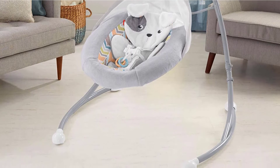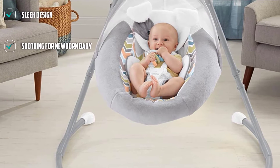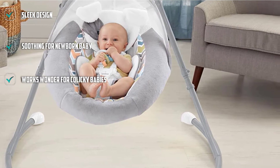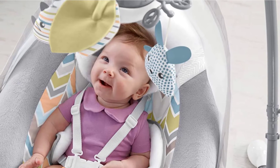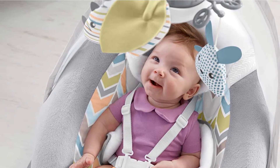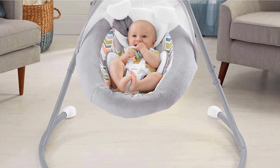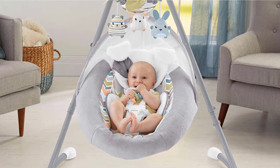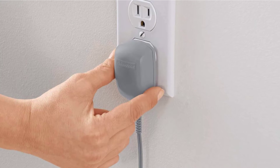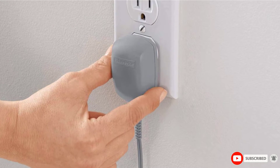Fisher-Price has two versions of this swing, with differences between the Surroundings Monkey Cradle Swing and the Snugapuppy Dream's Cradle Swing. Both come with a machine washable and super comfy seat pad with head support; however, the Surroundings Monkey version costs a bit more. Both are really quiet, except for some grinding motor noise at the start, and assembly instructions seem poorly explained. Even so, the many benefits outweigh these minor issues. Fisher-Price is a well-known brand and this swing maintains their quality standard.